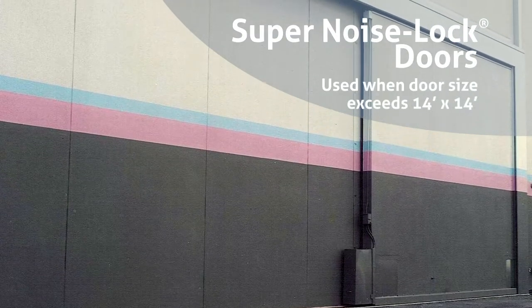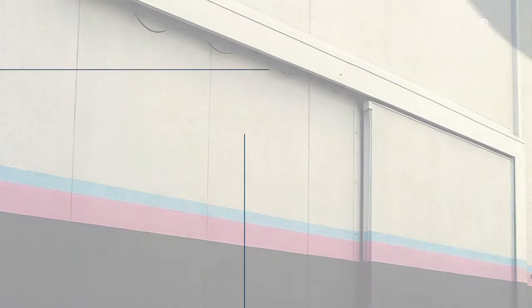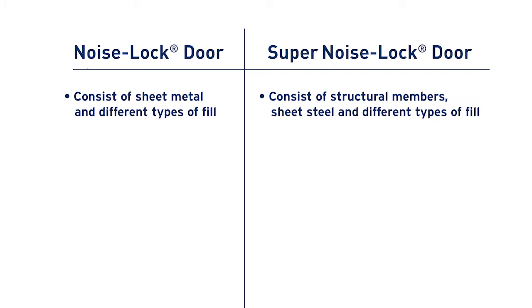SuperNoise Locked Doors are utilized primarily when the door size needs to exceed 14 foot by 14 foot. The differences between Noise Locked Doors and SuperNoise Locked Doors are that Noise Locked Doors consist of sheet metal and different types of fill in different configurations, whereas SuperNoise Locked Doors are made up of structural members and sheet steel. Noise Locked Doors are 2½, 3½, or 5 inches thick, and SuperNoise Locked Doors are either 4 inches or 6 inches thick.